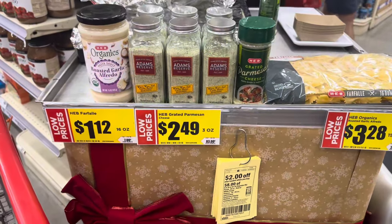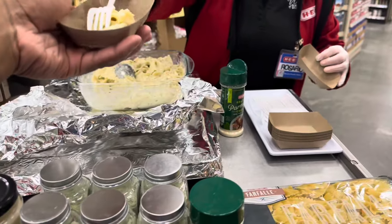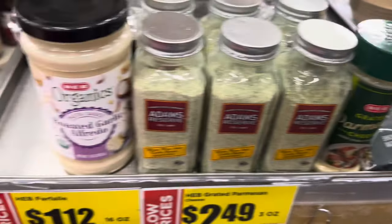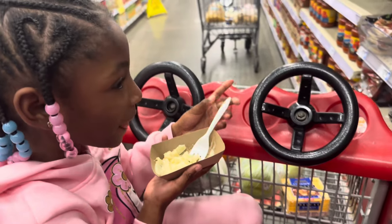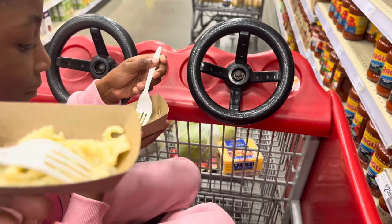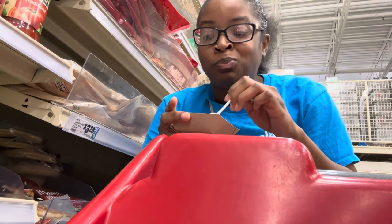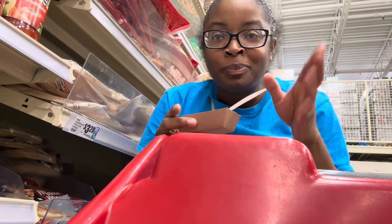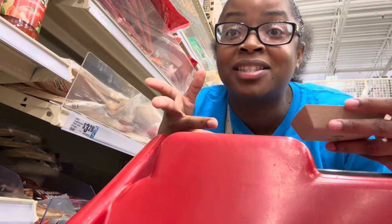They have pasta that they're letting us sample — it contains Alfredo sauce, seasoning, and pasta shells. Me and baby doll went ahead and tried it. Baby doll says it's good! I tried mine — it's different. I give it a seven and a half out of ten. The sauce is good but it needs more seasoning, maybe some Creole seasoning.